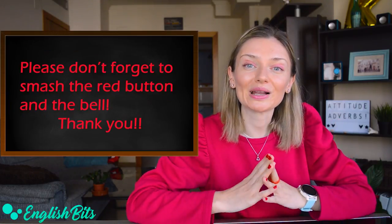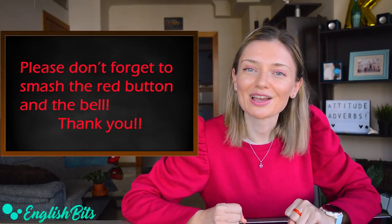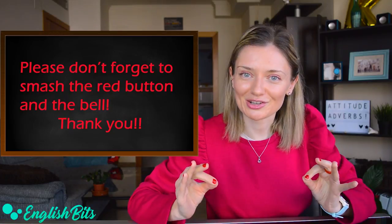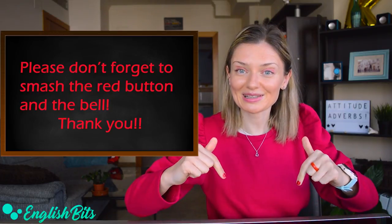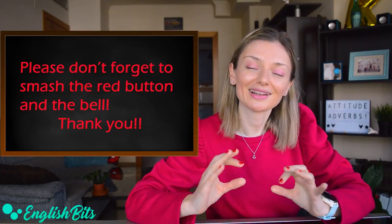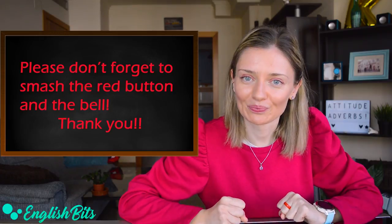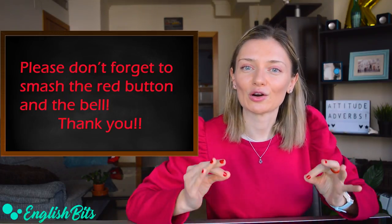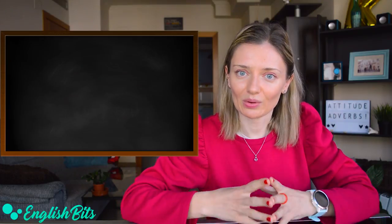Before we continue and learn more attitude adverbs, just a super quick reminder: please make sure you subscribe to English Bits and your bell icon is on. There is a weekly lesson waiting for you — it's on Sundays at 12 pm. Thank you. And now let's continue with our lesson.